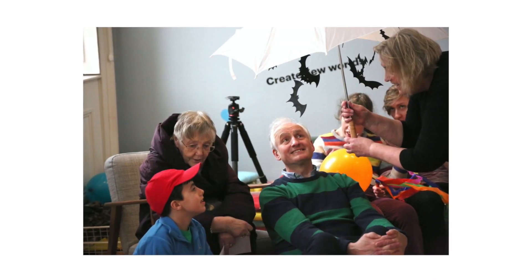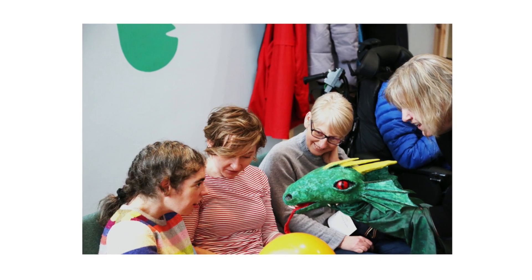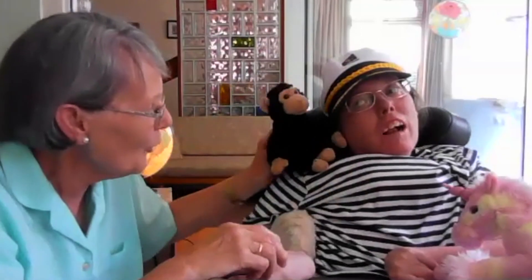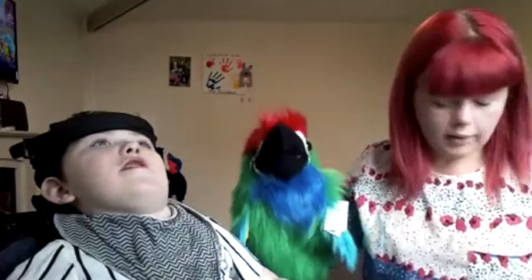PAMIS have created multisensory stories for a very, very long time. We have a library full of multisensory stories, but also you can find downloadable stories on the PAMIS website on the Creative Arts page. You can take these toolkits, look at the PDF files and videos, and create your own stories from that material.